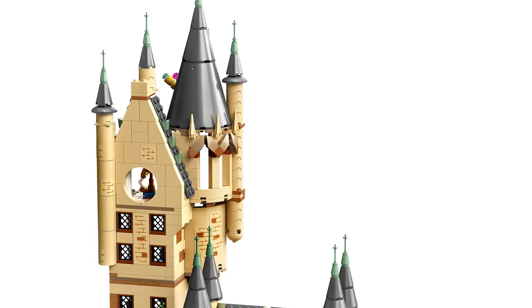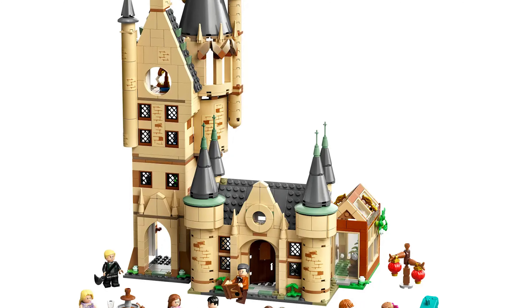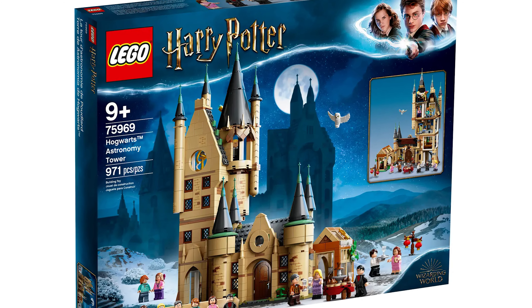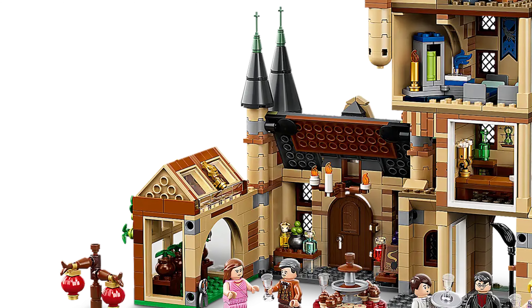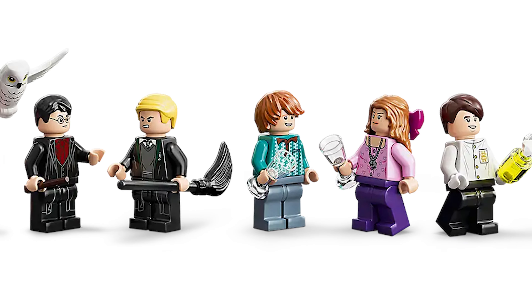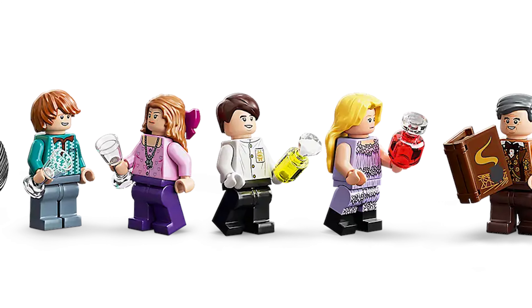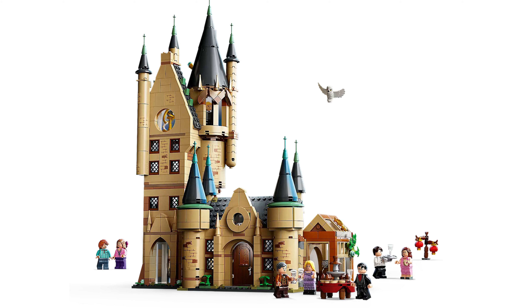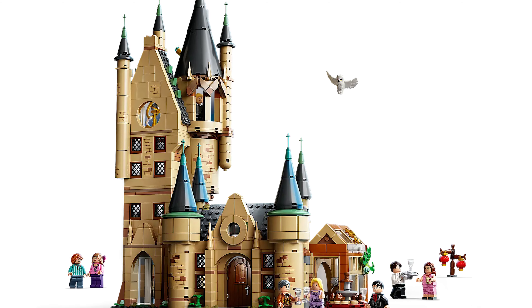The first of two sets retiring in July is the Hogwarts Astronomy Tower, retailing for a hundred dollars and coming with eight minifigures. This set is fantastic, has a lot of awesome play features, and depicts so many great memories from the movies and books. With all the figs included you can display it however you please. It also includes 971 pieces, so for everyone who factors in price per piece, this is a pretty good value.